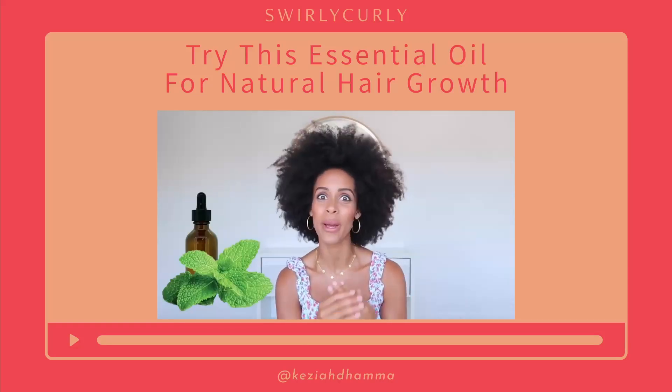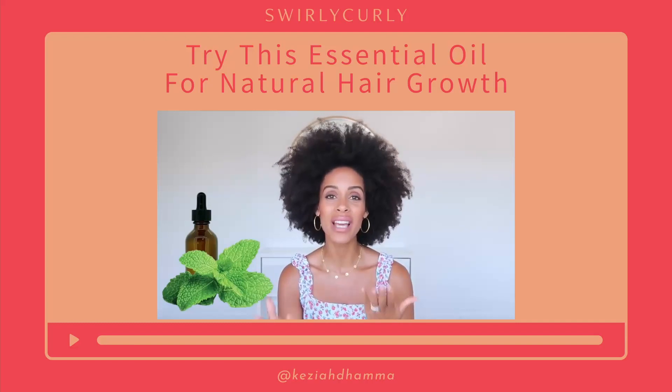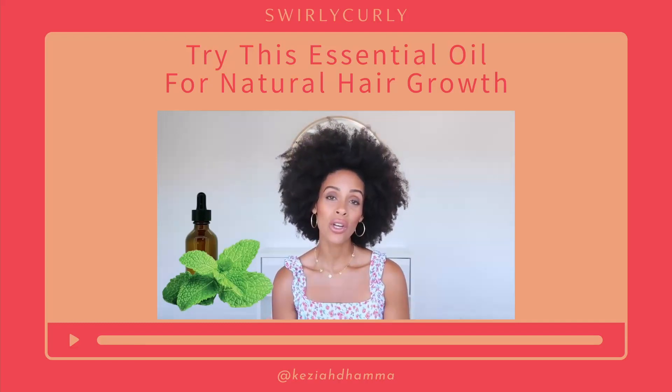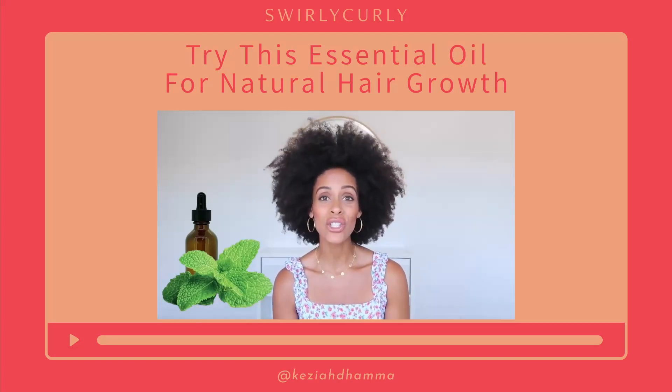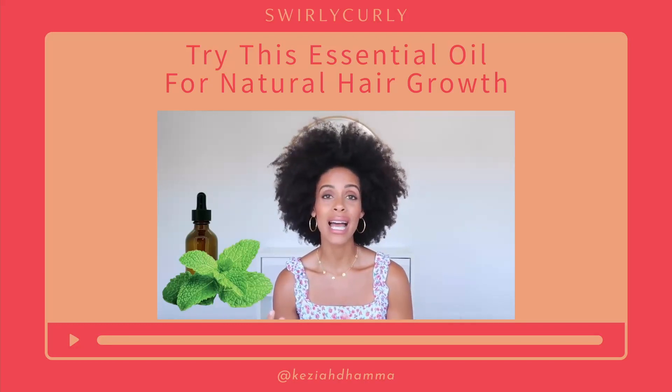So we know peppermint so well — we know peppermint tea, peppermint mochas and things like that. So we've definitely ingested it before, but if you get a super concentrated amount in terms of essential oil, it is used to stimulate hair growth.